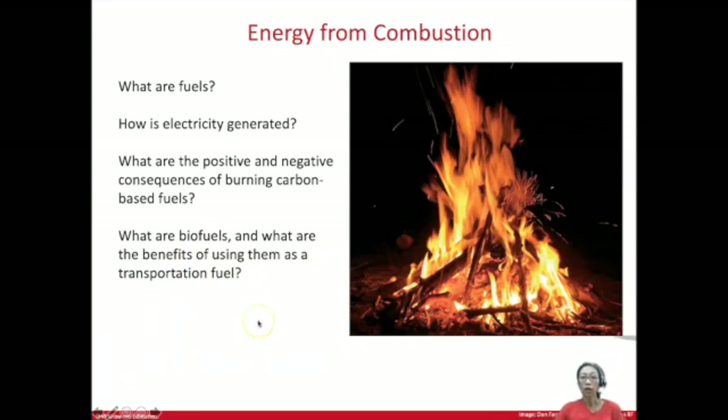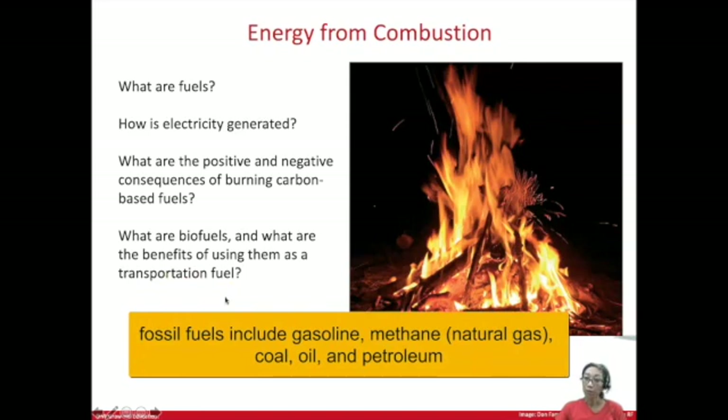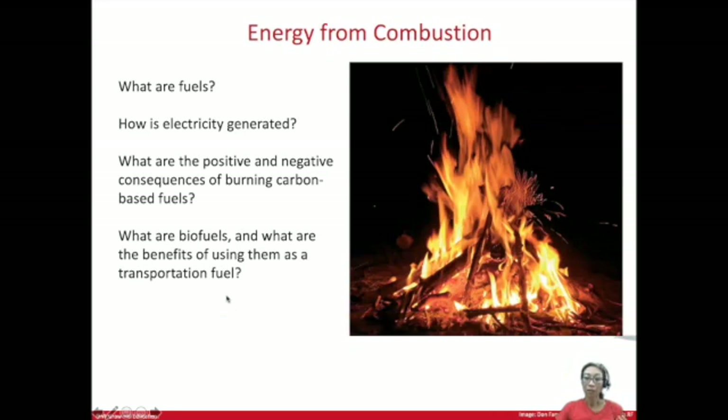The majority of fuels used in cars or in generating electricity for the grid are fossil fuels that are pumped from underground, as we talked about in the carbon cycle. These include oil, petroleum, methane gas, and coal. This is all carbon that is meant to be stored underground, but we've been pumping it up and burning it in combustion reactions.